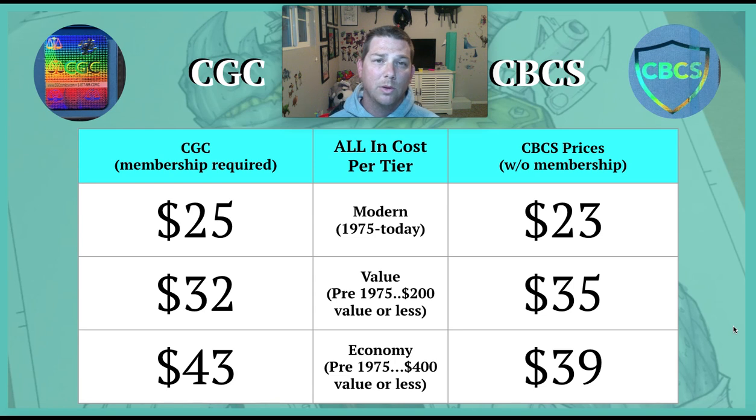So what's the all-in cost? For a CGC modern book, it's going to cost you roughly $25 per book — that includes shipping, fees, and everything. For CBCS it's about $23 per book; it ended up being about $23.05 for me. For pre-1975 $200 or less, CGC came out to $32 and CBCS came out to $35.